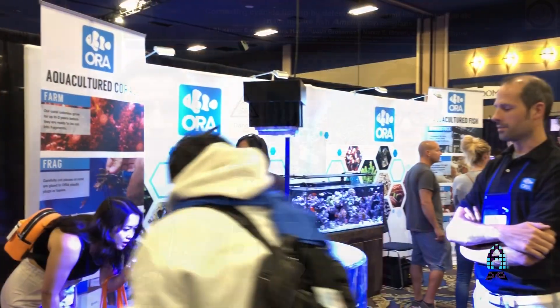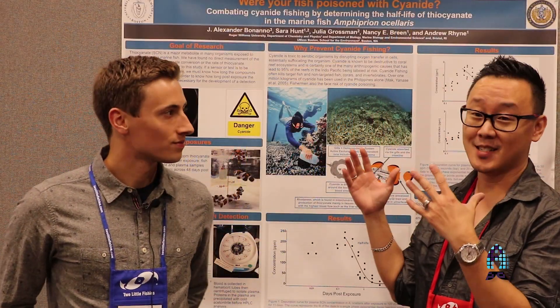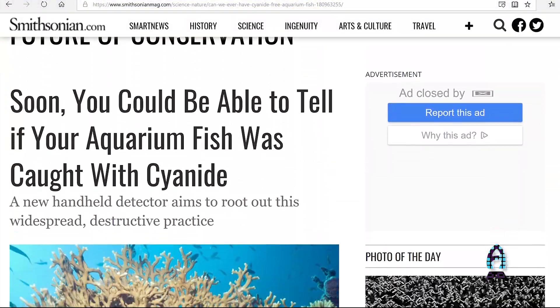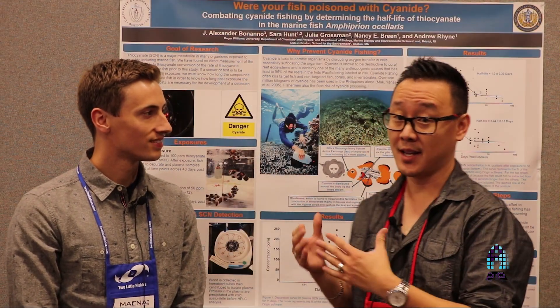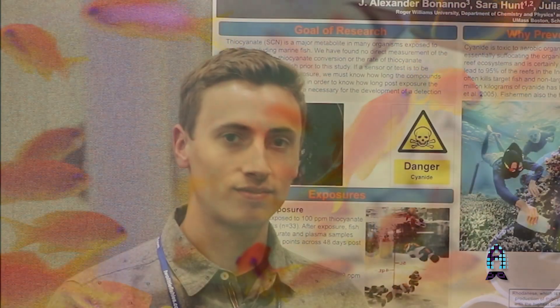Hey guys, this is Richard of FissionAutoChina at REES.com and we're on the show floor of MACNA 2018 in Las Vegas. We're here at this science booth that Kevin generously made. This is actually very interesting and something you guys should be aware of for our environment and our fish. I'm going to introduce you to Alex and he's going to talk about his work on cyanide detection and the fish that we get in our industry.